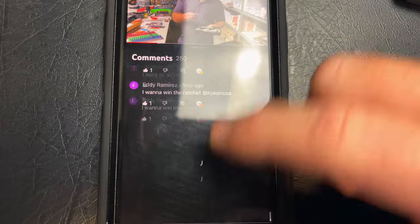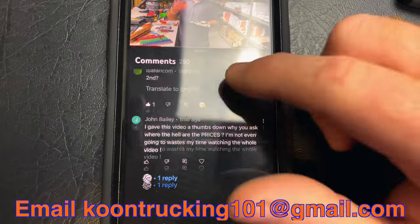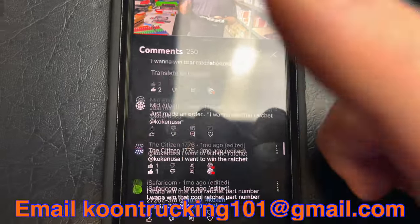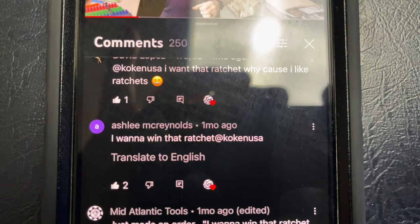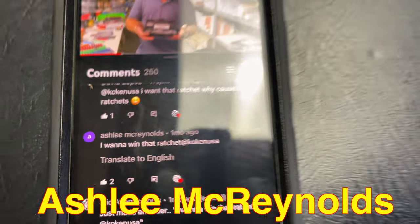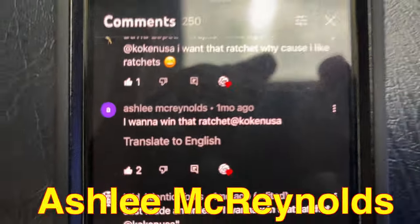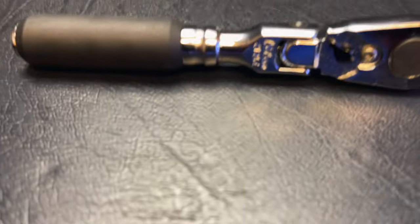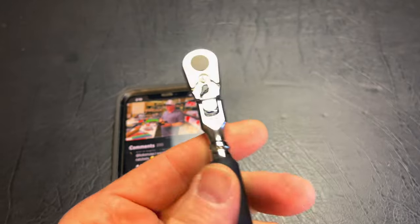So if I pick your name, I want you to send me an email to CoonTrucking101 at gmail.com. And right there — Ashley McReynolds — that is the winner. Shoot me an email at CoonTrucking101 at gmail and we will get this ratchet sent out to you.